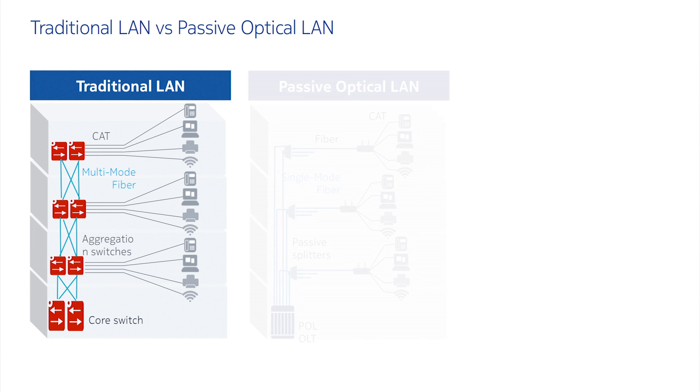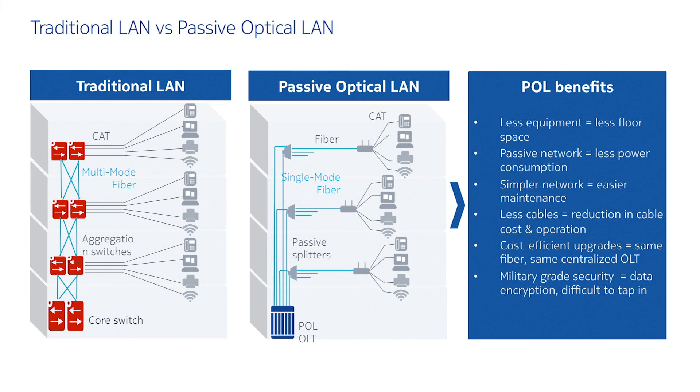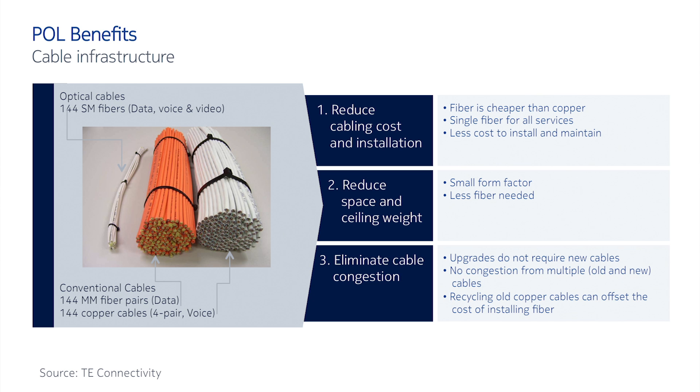Pole offers a lot of advantages, especially if we compare it with the traditional LAN solution based on switches and structured copper cables. The fiber provides unlimited bandwidth, longer reach up to 20 km and beyond. It's cheaper and easy to handle. It's also resistant to interferences, humidity, and temperature.